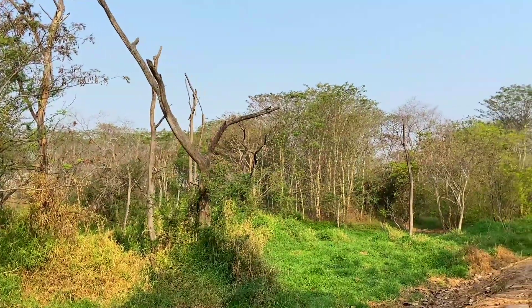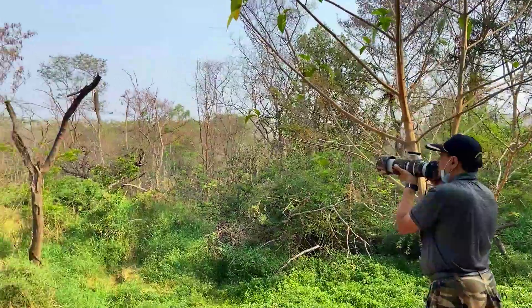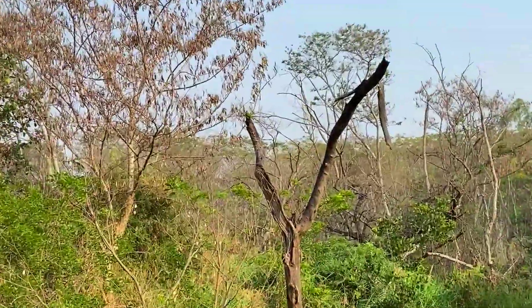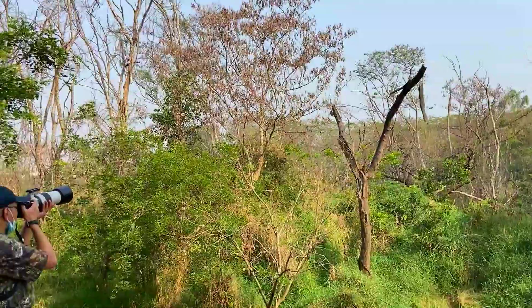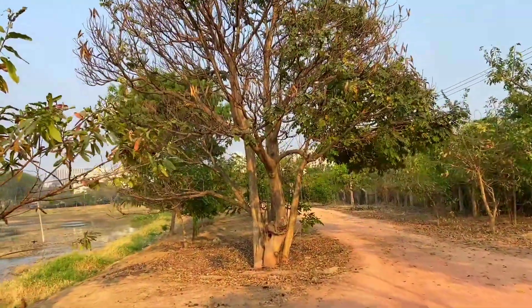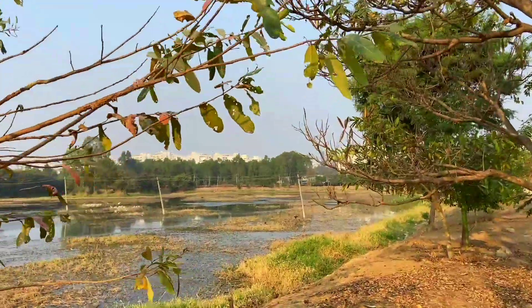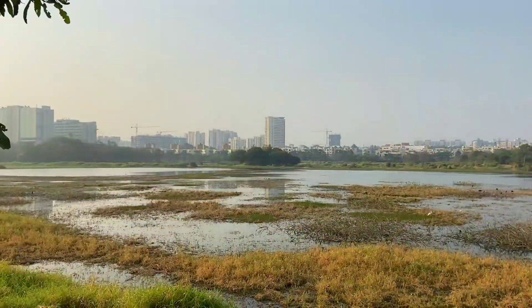You always get motivation from the morning walkers or the bird photographers. You will also find a lot of macro photography elements. I have gone there a few times and got many bird species, which I share with you in this video — keep watching.